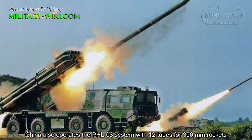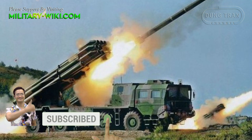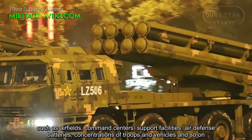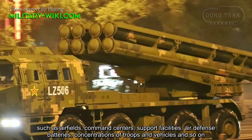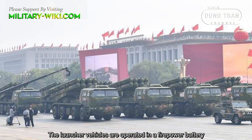China also operates the PHL-03 system with 12 tubes for 300mm rockets. The main role of the PHL-16 is to engage remote strategic targets, such as airfields, command centers, support facilities, air defense batteries, concentrations of troops and vehicles, and so on. The larger launcher vehicles are operated in a firepower battery.